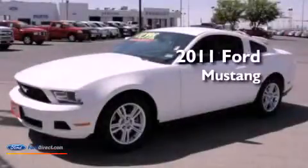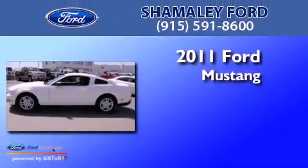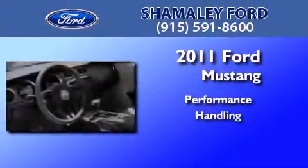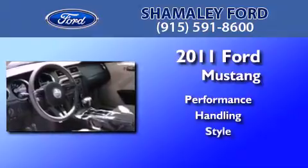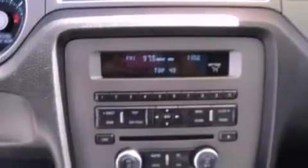This is a certified pre-owned 2011 Ford Mustang. Features include a multi-link rear suspension, a low tire pressure indicator, and traction control and stability control systems.